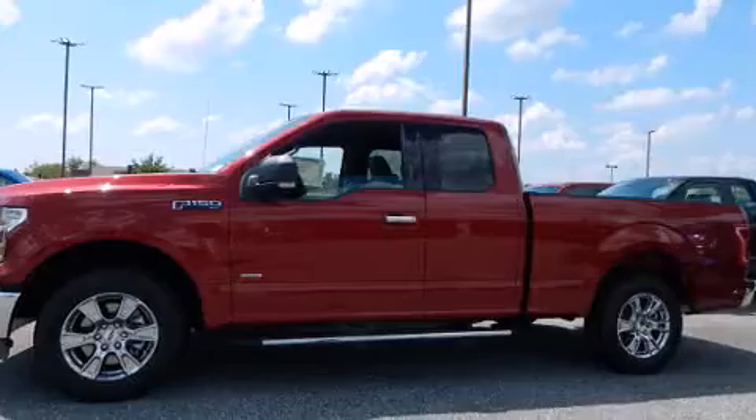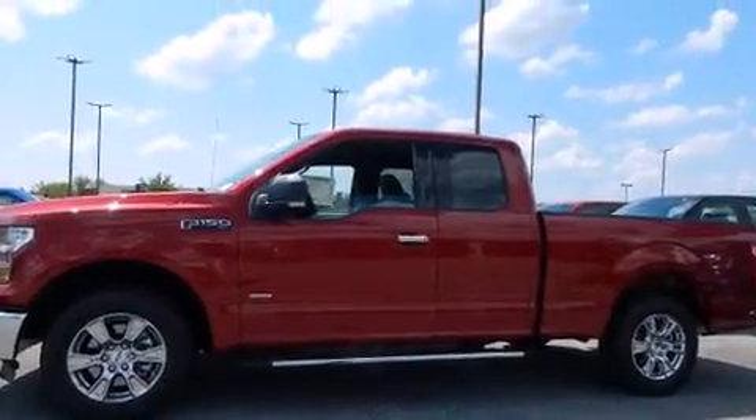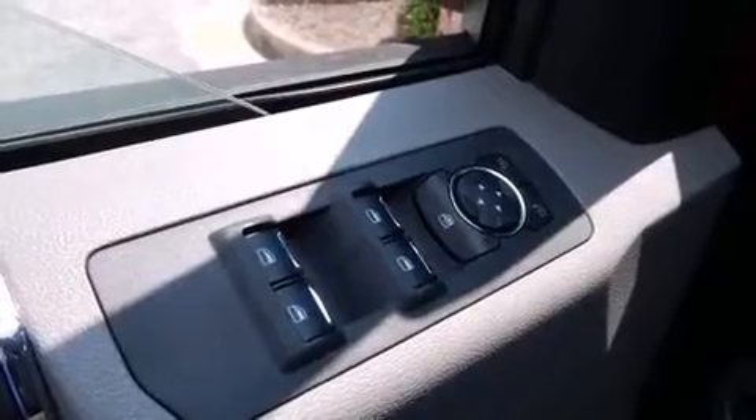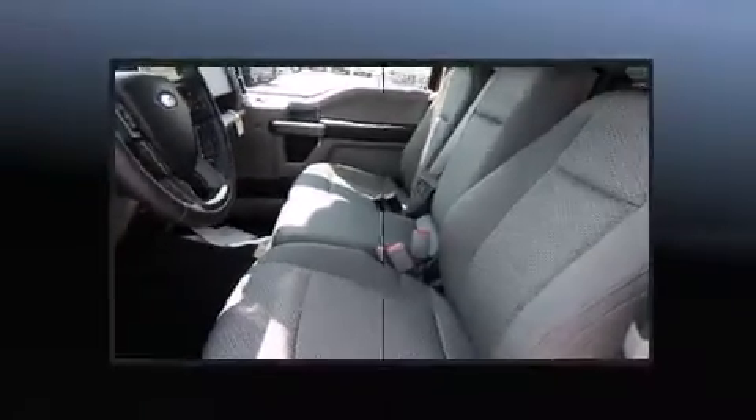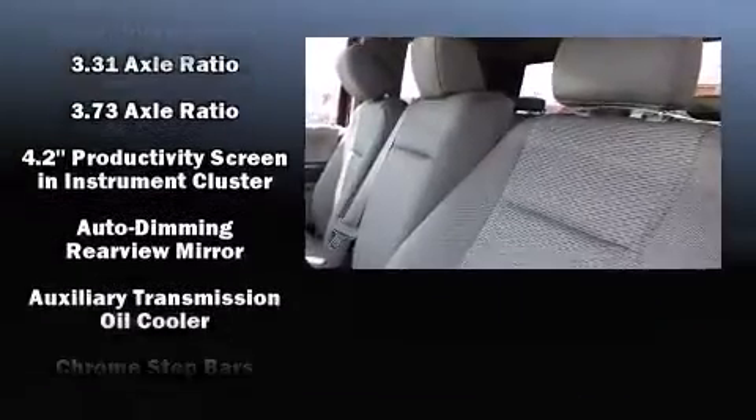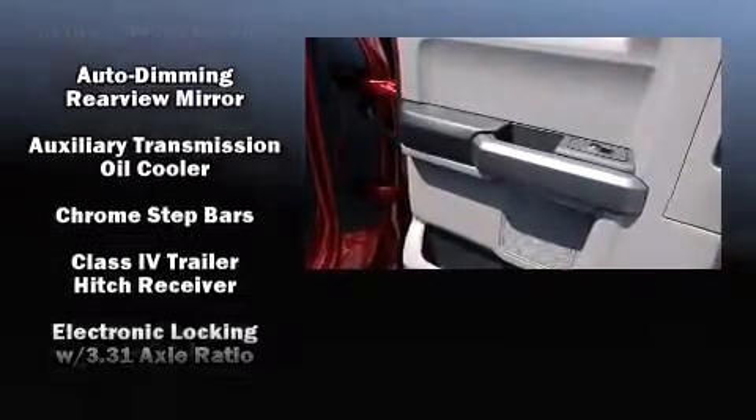Features include power windows, mirrors, and seats, adjustable headrests in all seating positions, an automatic dimming rearview mirror, automatic dimming door mirrors, heated seats, turn signal indicator mirrors, adjustable pedals, and remote keyless entry.